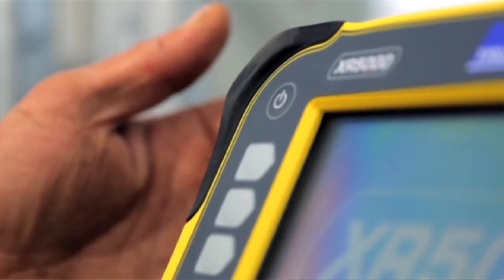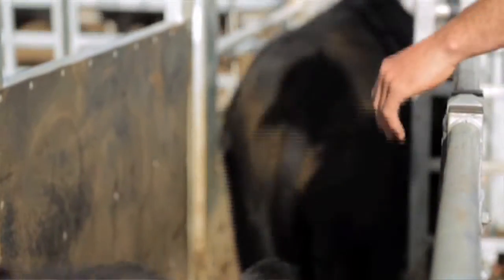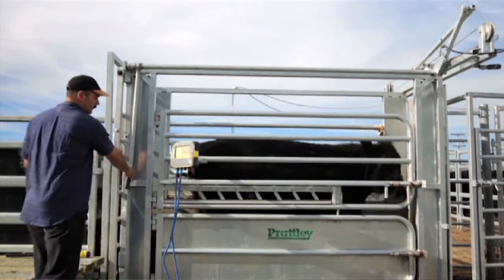Speaking of something new, we've got the launch of the XR5000 — and we just happen to have one here. This is the global launch of the product. It's a replacement for what has been the world's biggest selling animal weigh scale. For us it's a pivotal product and a key category, and we think we've made an amazing number of step changes.